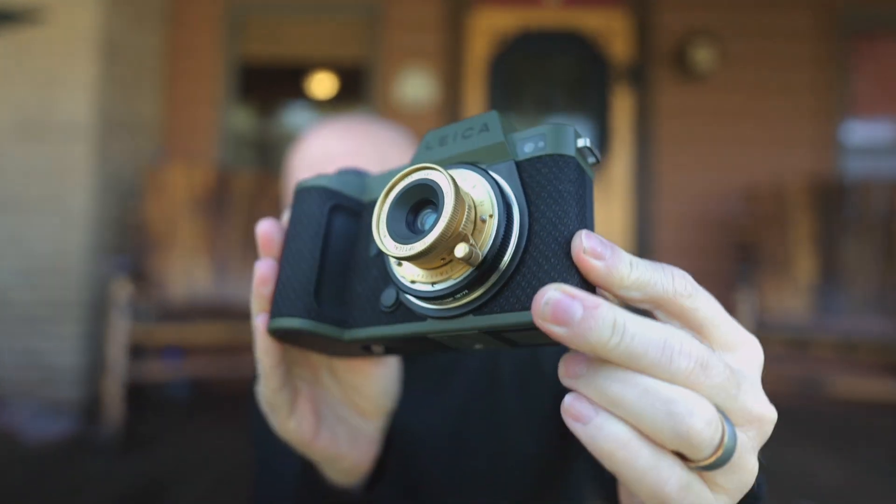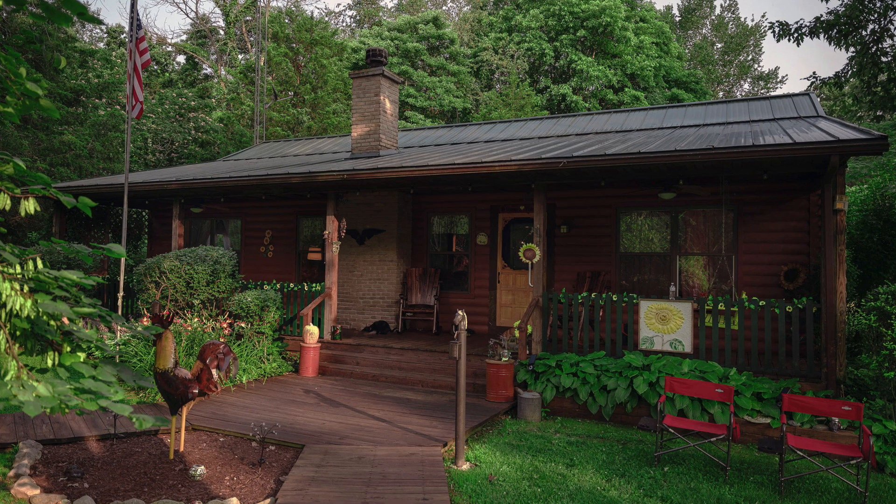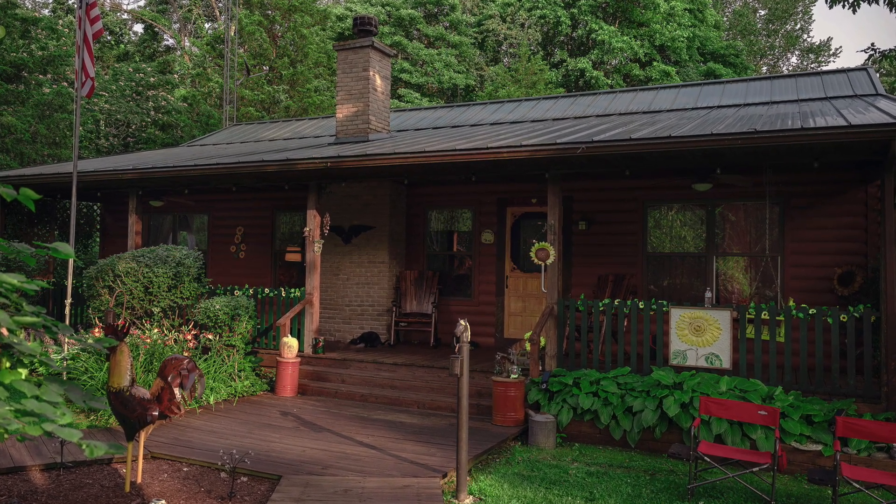Welcome back everybody. Today I want to talk about my favorite digital camera of all time — the camera that stuck with me for years, the camera that I still own and use today, and I want to talk about why it's still relevant in 2023. I'm talking about the Leica SL2S. I now have the Reporter Edition because I like its green color. I live out in the woods, so it kind of matches my environment. Today I want to go over several reasons why this camera is still worth it in 2023.